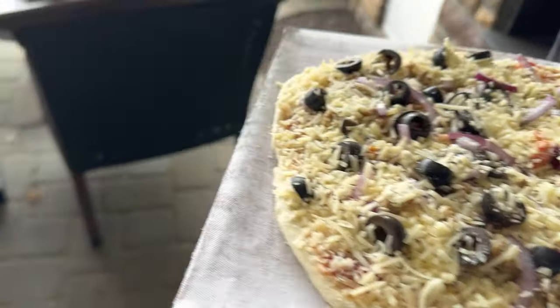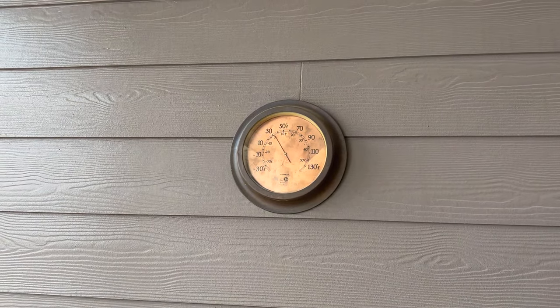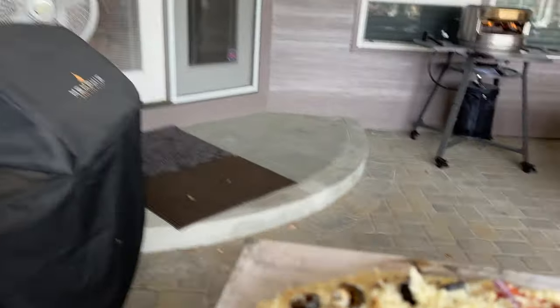Pizza's ready to go in. Let's check the outdoor temperature here. Oh, well, shoot — we're all the way up to 32 degrees, so it's a perfect day for pizza.